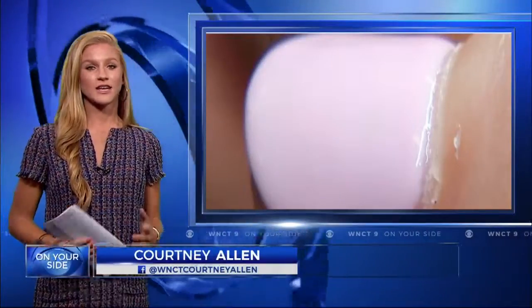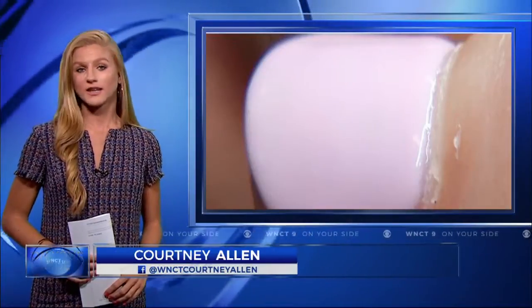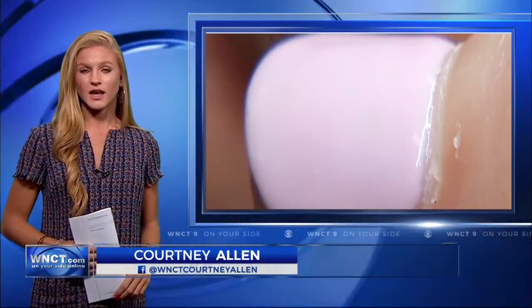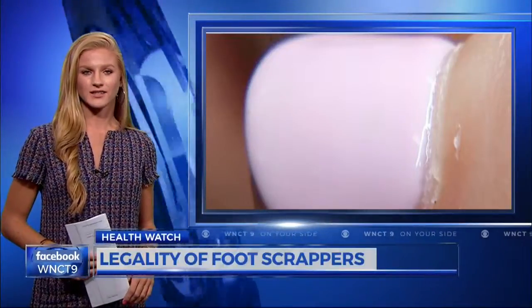The State Board of Cosmetic Art Examiners conducts annual inspections of salons, looking out for illegal tools and other issues. Salon owners tell Nine On Your Side that violations can cost them a fine or a warning. The problem is it's hard for customers to tell what's a legal tool and what isn't. Nine On Your Side went to local salons today to get answers.